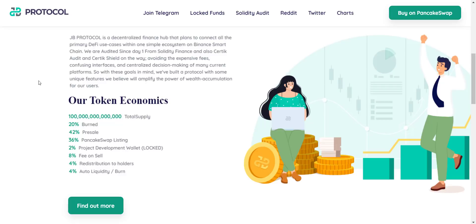Now let's check the tokenomics. Total token supply is 100 trillion, from which they have already burned 20% of the supply. Two percent is for the project development wallet, which is also locked. On each and every transaction there will be a tax of 8%, from which 4% goes to holders — so they automatically receive a 4% tax airdrop. That means you don't have to do anything: just buy the token, hold, and watch your balance increase every time someone does a transaction.